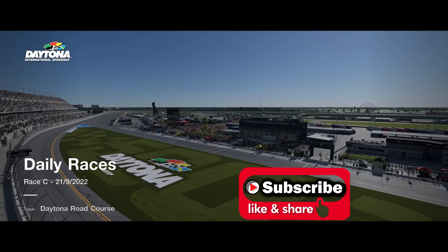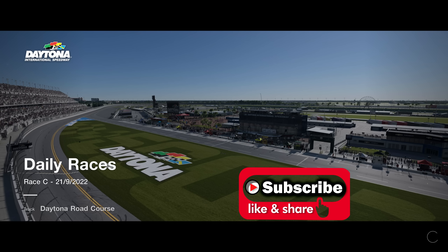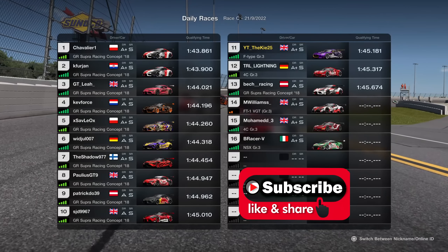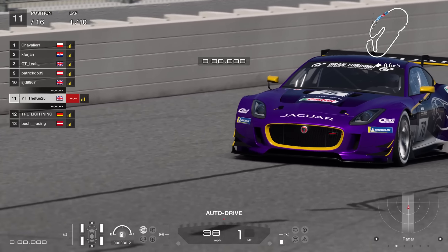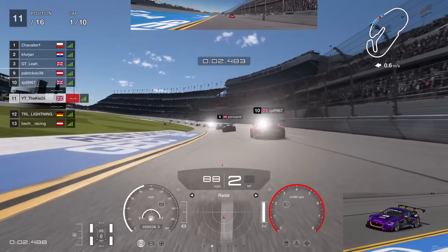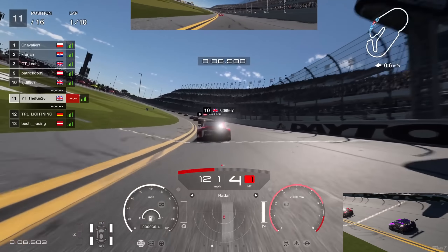Welcome back to the channel for another Gran Turismo 7 video. We've got highlights from the Daytona Group 3 race at this week's Daily Race C. There are some incredible drivers in this race - myself starting P11, Mick Alzal TRL Lightning starting P12, and B Racer in P16, also known as Gallo from the World Tour events. Two of the fastest drivers in the world, definitely top five - the peak of this game in terms of talent.